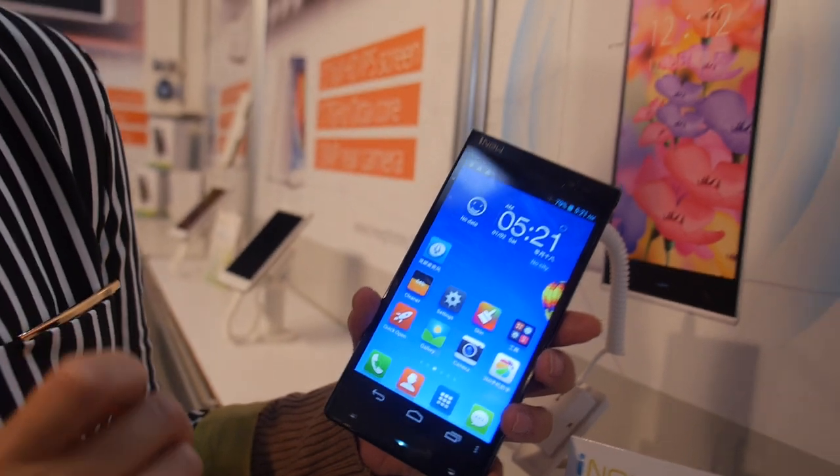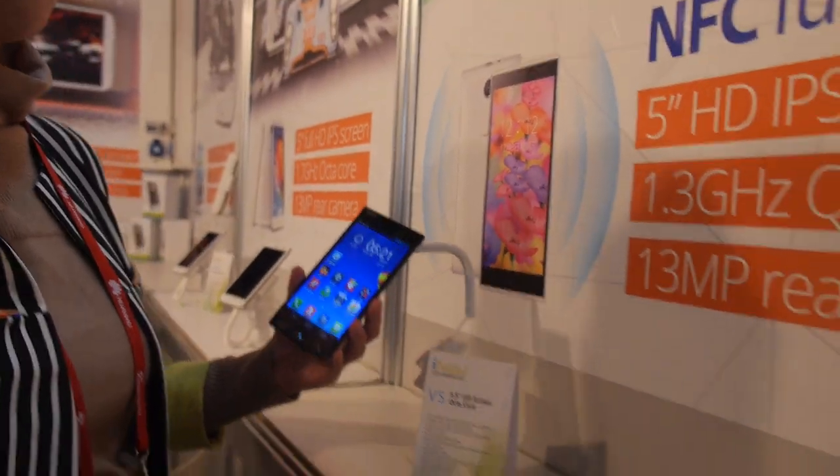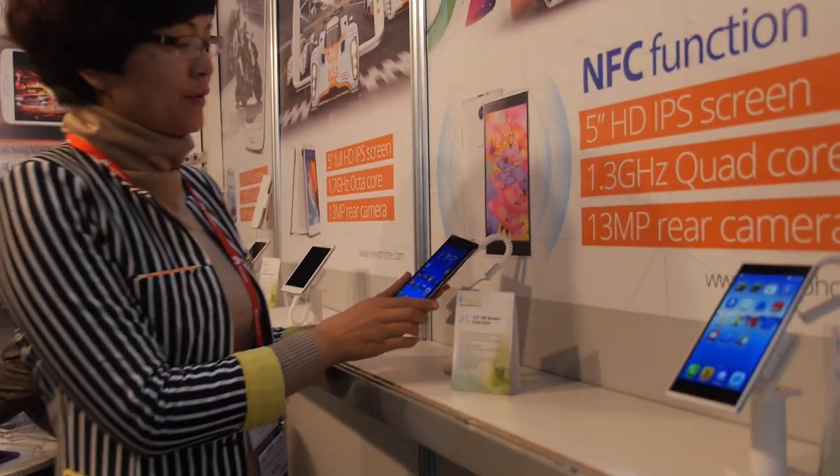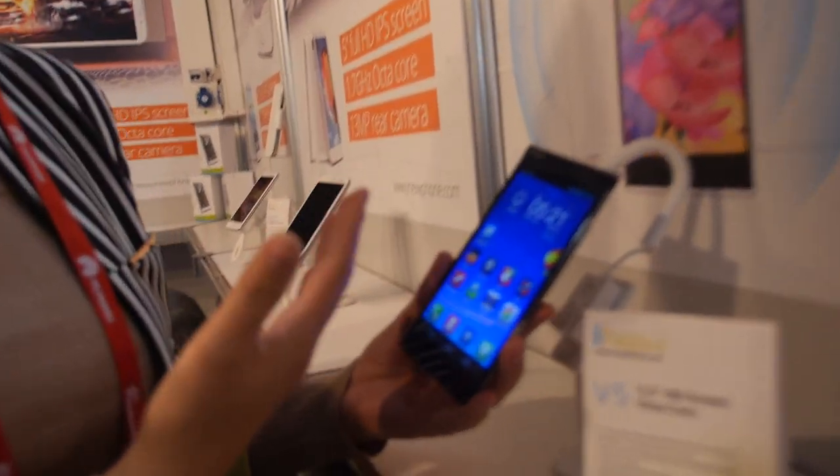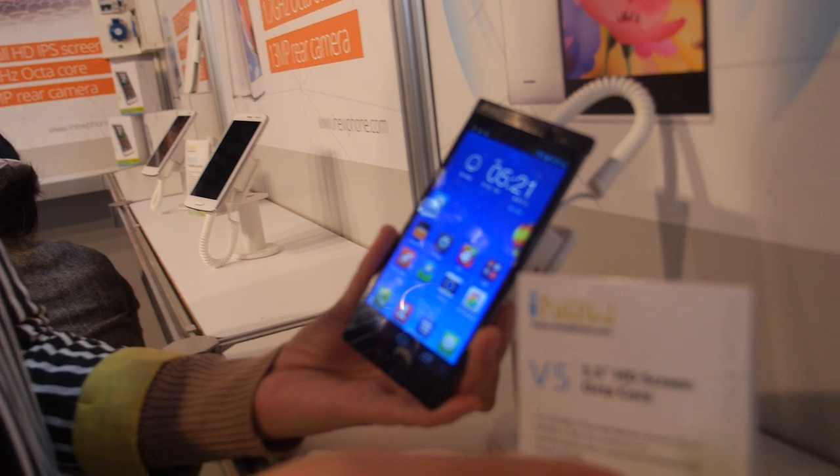So what is the difference between this and that? 5 inch versus 5.5 inch? And this is quad core, and this is quad core. Octa core? Yeah, you can see the specs here.